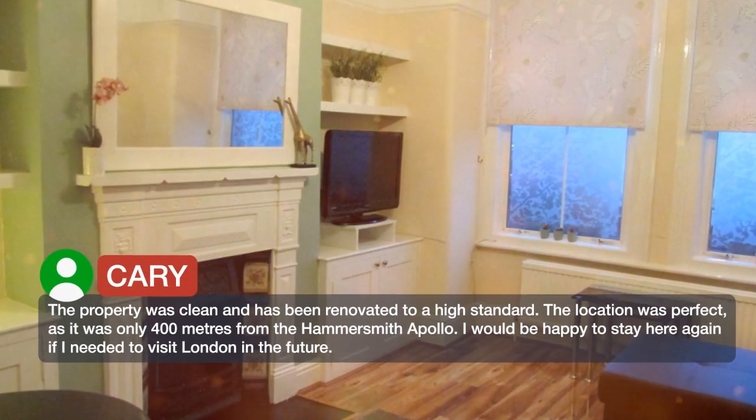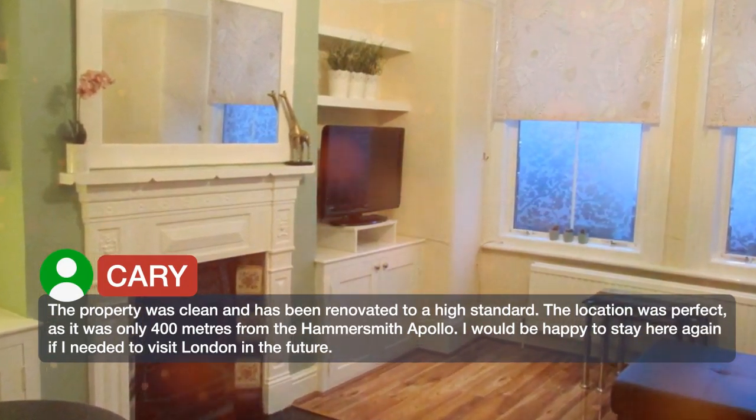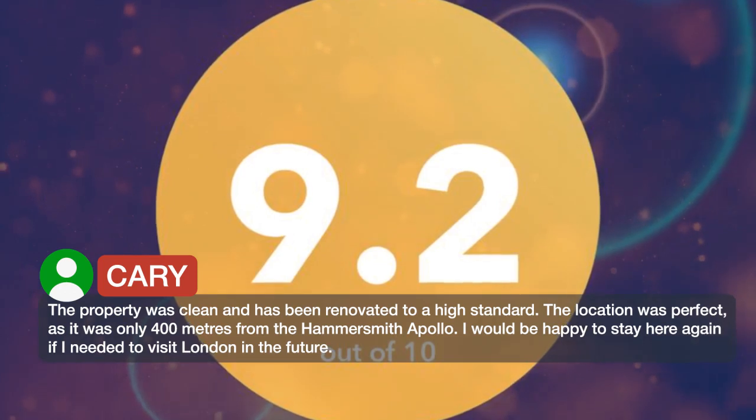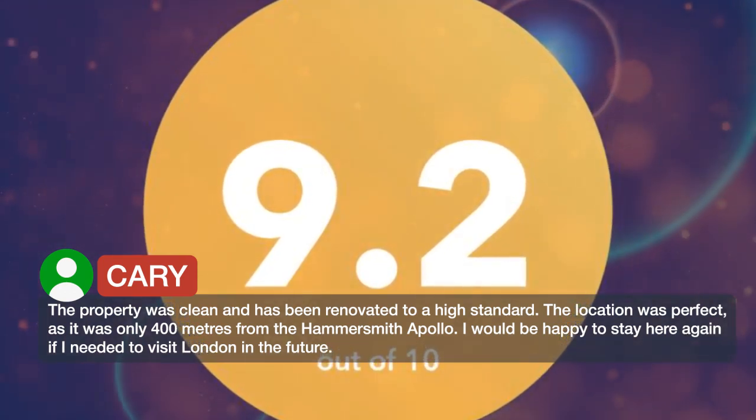The property was clean and has been renovated to a high standard. The location was perfect, as it was only 400 meters from the Hammersmith Apollo. I would be happy to stay here again if I needed to visit London in the future.